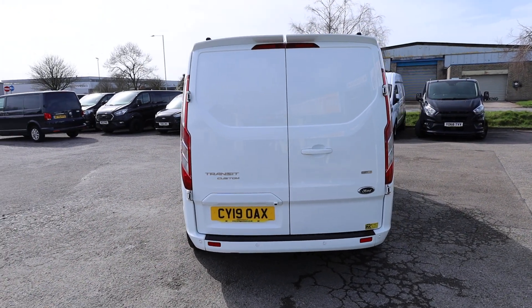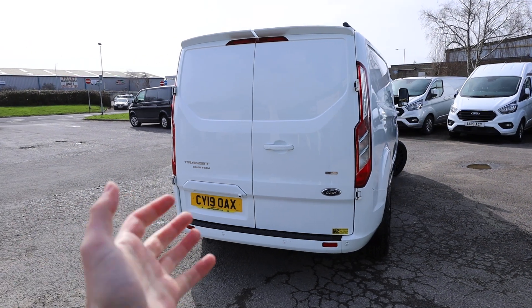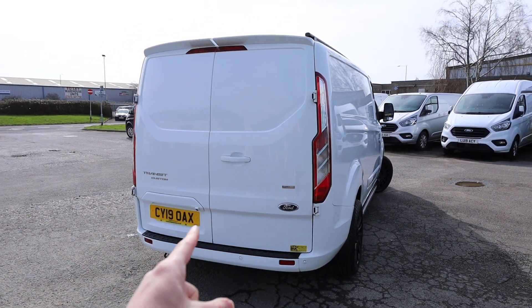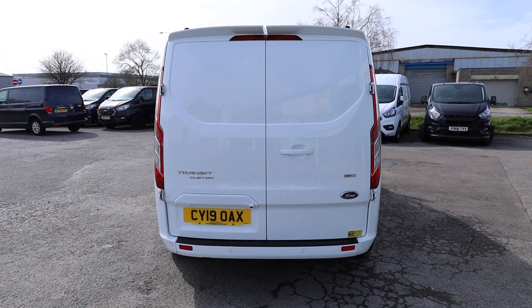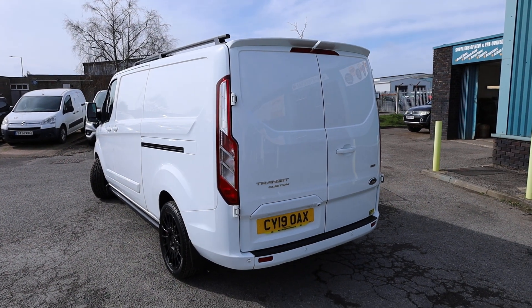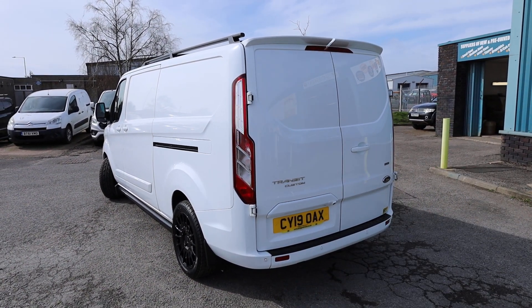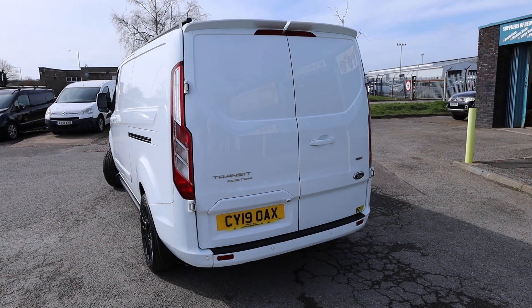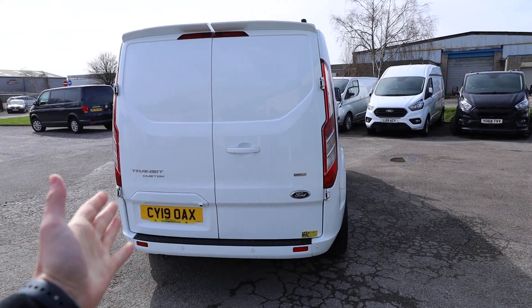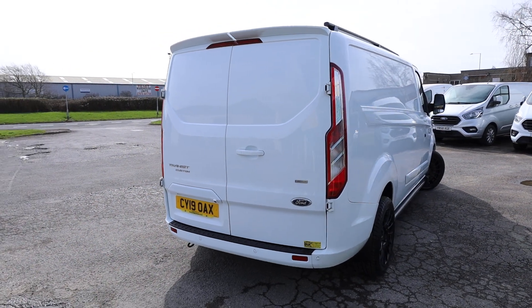We'll be having a really good look at the condition, seeing as it is currently available for sale at the time of recording. First thing to note: if you've come to this video via one of our adverts on one of the many advertising platforms such as Autotrader, there is no VAT to pay on this particular van. The previous owner was not VAT registered, so it does not pass on.